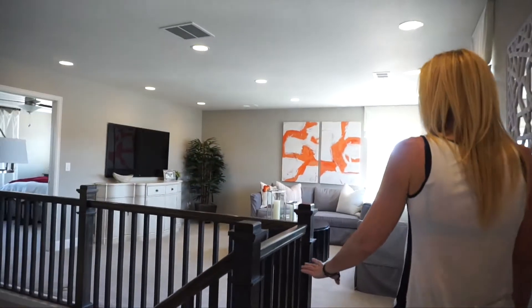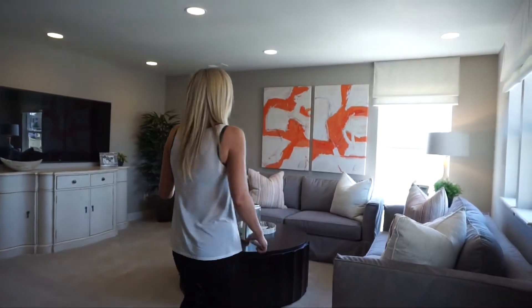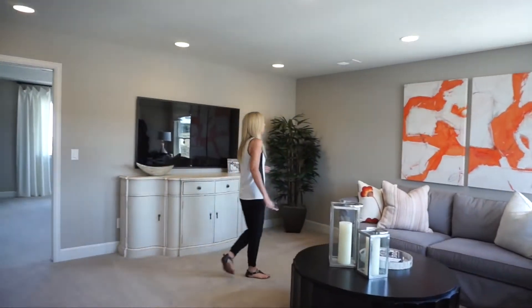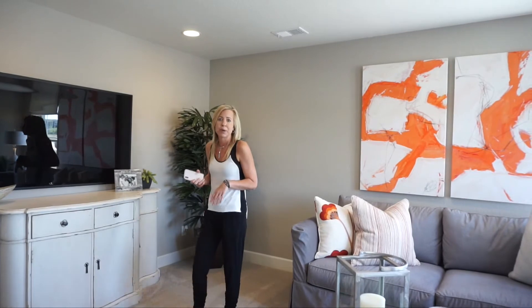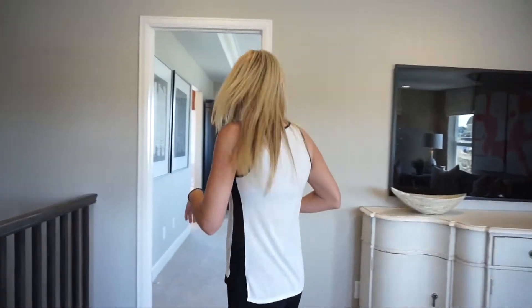Right back here we are back to our stairs and into our loft. This is a really nice big spacious loft — they have it set up as an extra TV room, but think about how you'd use it best for your family, whether it's exercise equipment, a play room, or a homework room.